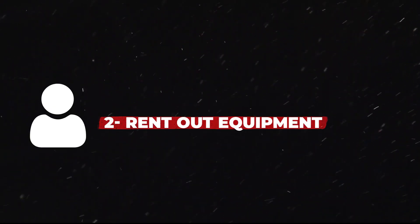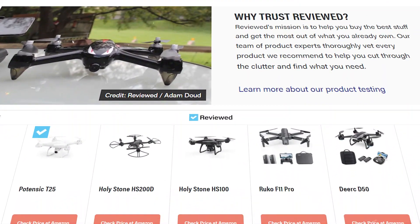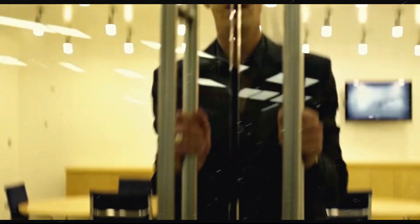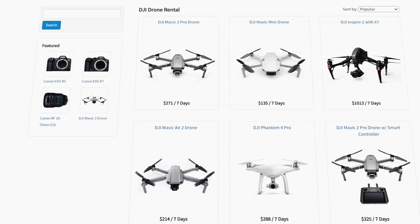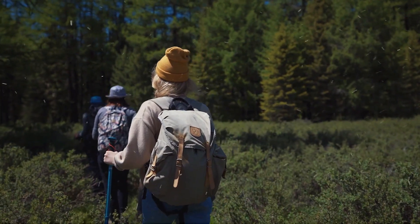Rent out equipment. If you have an extra $500 lying around, you can use it to buy a piece of equipment that you later rent to make money. For example, you can buy a drone — USA Today has a decent list of drones you can buy for under $500. A lot of people need drones for one-time use, which means spending $500 is not a wise investment for them, so they rent it instead. That's where you come in. For a price of $50 per hour or day, you can rent out your drone to people who need it. You can also buy camping gear — tents, sleeping bags, and cookware are some items you can rent to occasional campers.